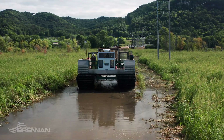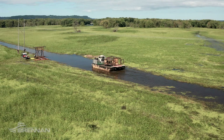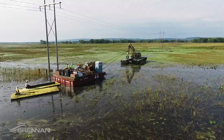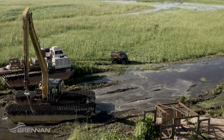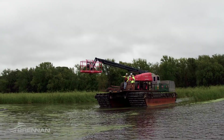A proven method to revitalize wetlands — at Brennan, we employ customized amphibious equipment that can traverse, excavate, transport, and transfer contaminated sediment from otherwise inaccessible wetlands. Utilizing this equipment helps simplify the removal of contaminated sediment.